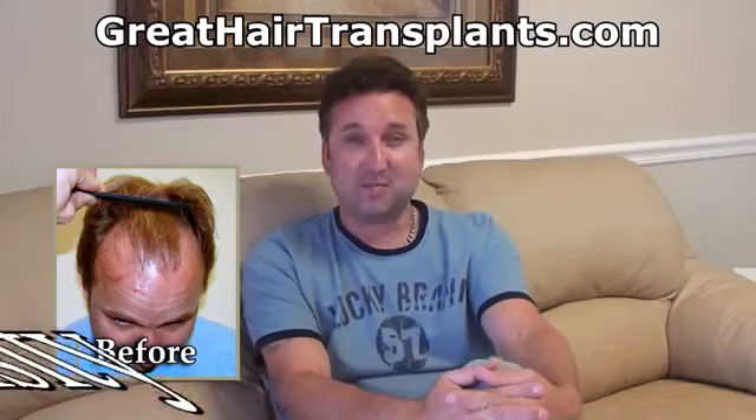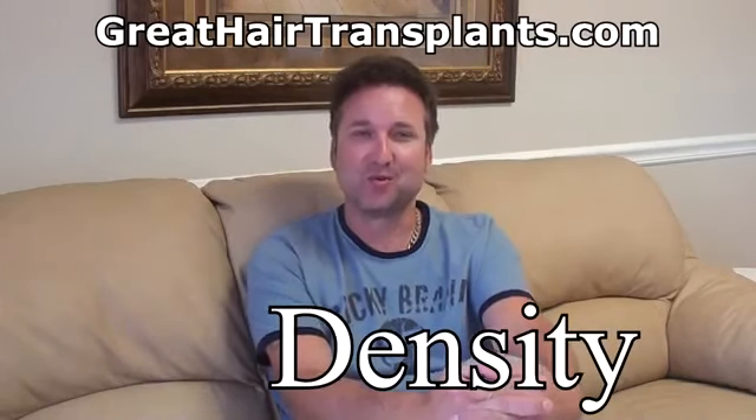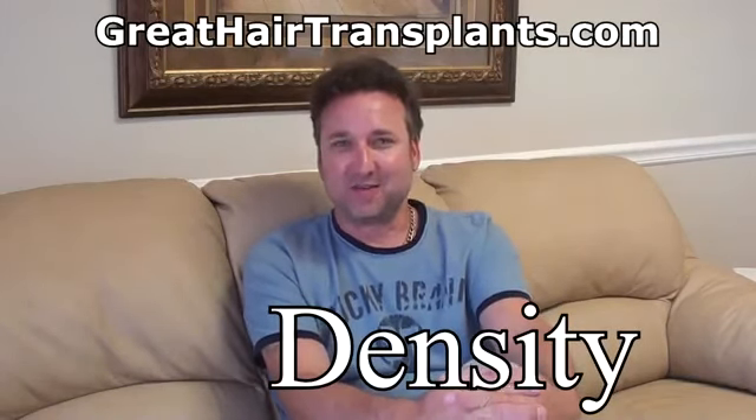I feel like I have more hair now than I had even before I lost my hair, so it's very weird to have such a thick, full head of hair.